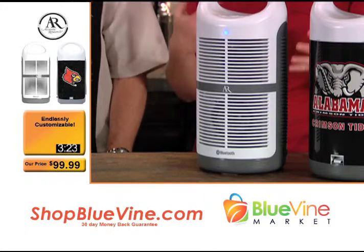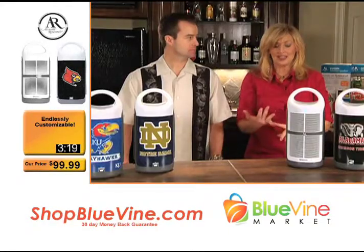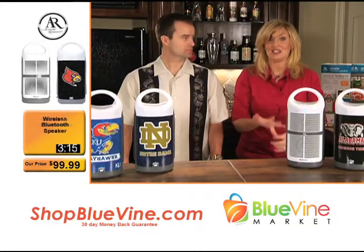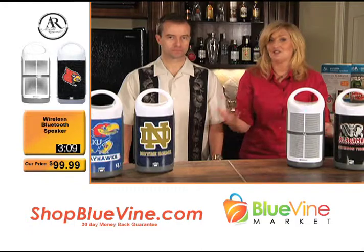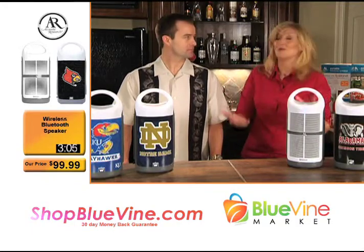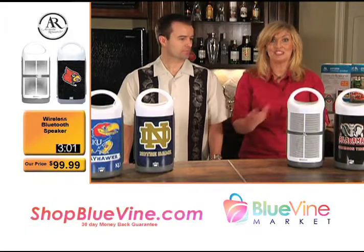I was amazed — zero distortion. Usually something this size you'd expect distortion, but it's zero distortion. And with the portability, it's also weatherproof. Take this to the pool, the beach, out on your boat or the dock. If it gets splashed, it's fine. If it starts raining, it's fine. If you get sand kicked in it, it's fine. If you leave it out in the rain and go inside, it's completely and totally fine.